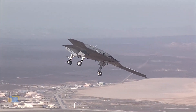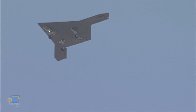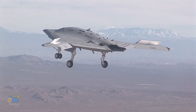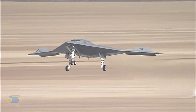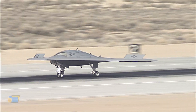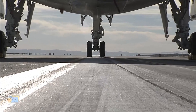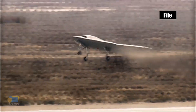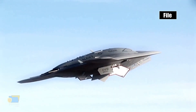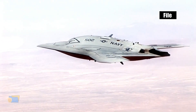Here are some specifications for the X-47B. Length: 38.2 feet, 11.6 meters. Wingspan: 62.1 feet, 18.9 meters. Height: 10.4 feet, 3.2 meters. Maximum takeoff weight: 44,567 pounds, 20,235 kilograms. Payload capacity: 4,500 pounds, 2,040 kilograms. Maximum speed: Mach 0.9, 690 miles per hour or 1,110 kilometers per hour.